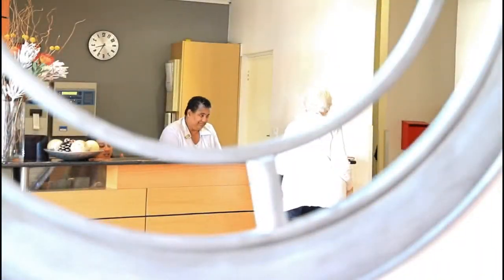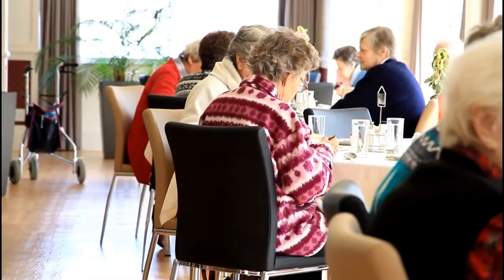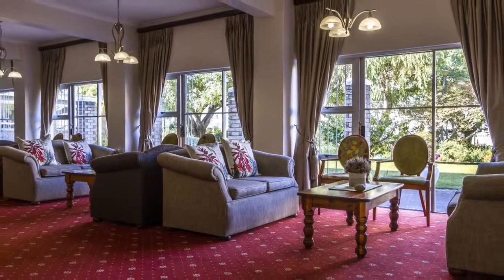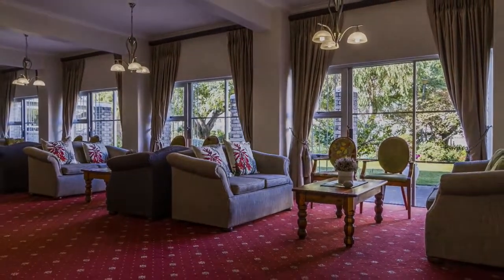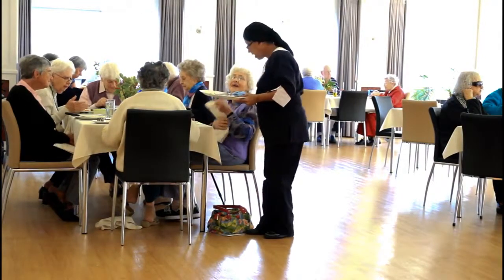At the reception area, you get a warm welcome, and if it's around midday, the restaurant scents wafting from the kitchen are hugely enticing. Many deeply and beautifully upholstered armchairs and sofas just ask to be lounged in, and the dining area echoes the style of a chic coffee shop.